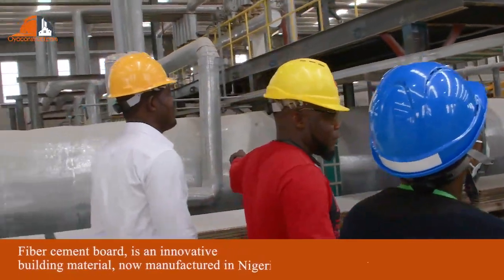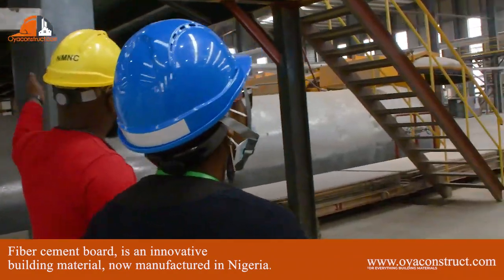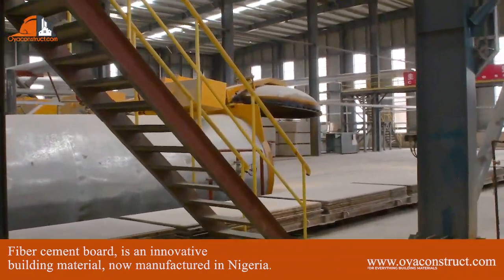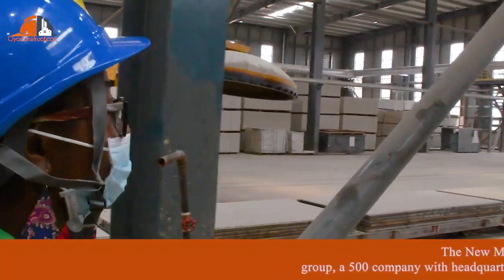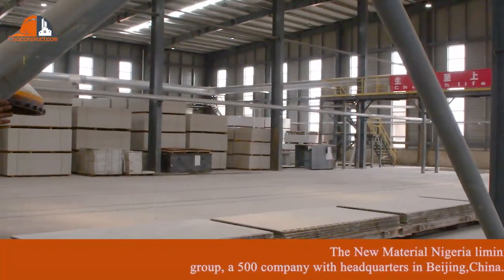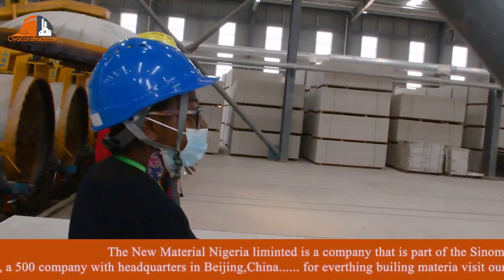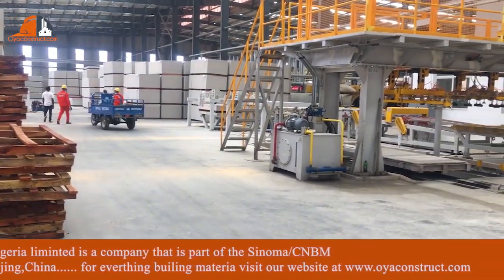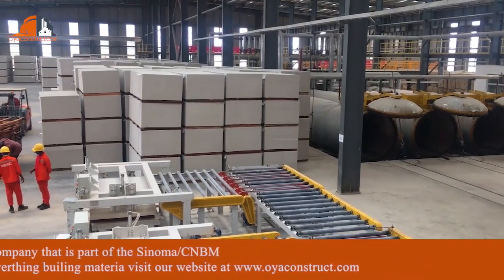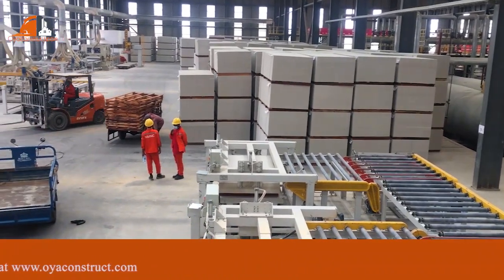We call it autoclave. After it is cooked, we make our final product — which is those that we have packed there. That's our final product. And I know with Nigerian people, we will be accepted in the Nigerian building material market.